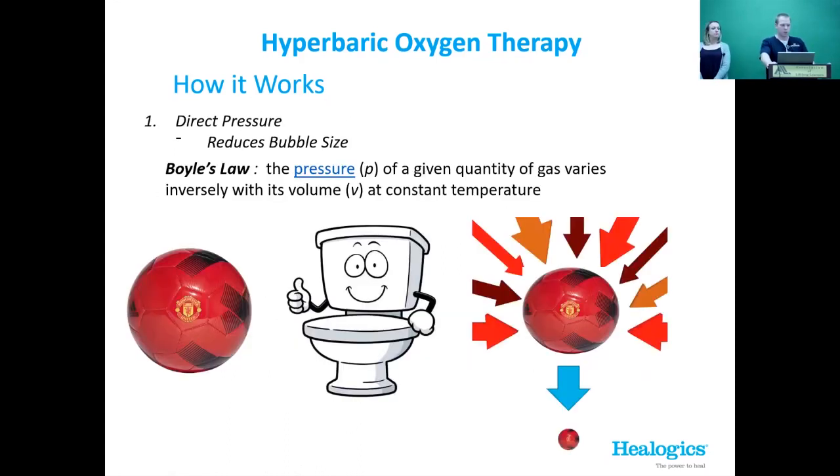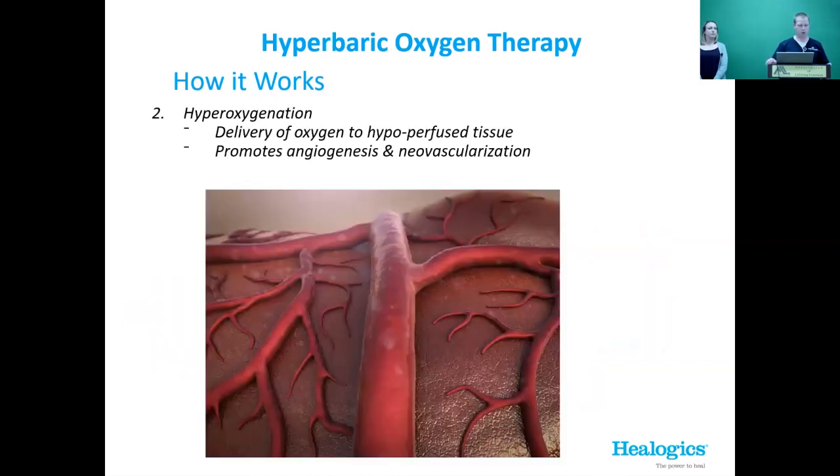Boyle's Law: the pressure of a given quantity of gas varies inversely to the volume — increased pressure means decreased volume. Your lung has a total area in the capillaries where it can absorb oxygen. By decreasing the volume of oxygen molecules, we're able to get more into the body.